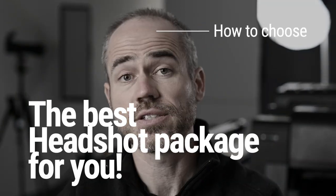When shopping for a professional headshot, you'll notice a range of choices and pricing. Who knew there were so many options? How do you choose? Watch this video for a few key things to consider as you select the best headshot package for you.